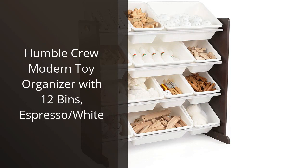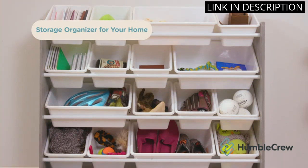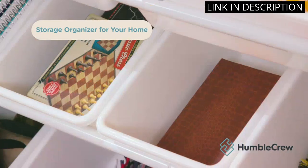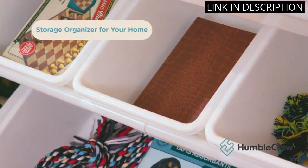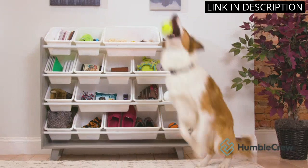I recently purchased the Humble Crew Modern Toy Organizer with 12 bins in the espresso/white finish for my son's room, and I couldn't be happier with the purchase. The assembly was easy and straightforward, and the construction feels sturdy and well-made. The bins are the perfect size for organizing toys, crafts, and other items, and the two-tone finish fits in nicely with the rest of our decor.